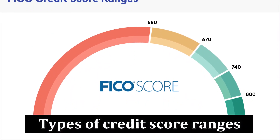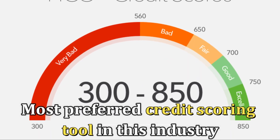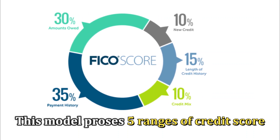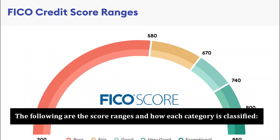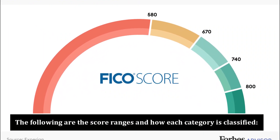The FICO model happens to be the most preferred credit scoring tool in the industry. This model processes five ranges of credit score. These figures reflect your ability to pay your bills and service your loans as required. The following are the score ranges and how each category is classified.